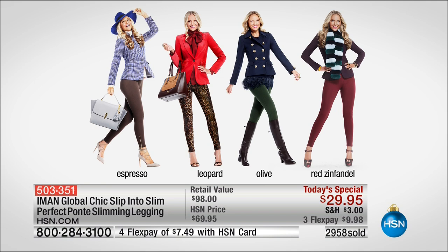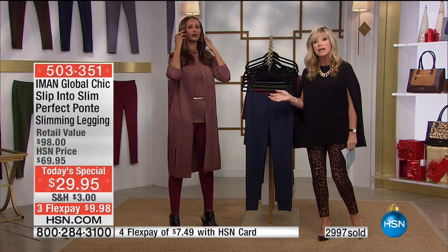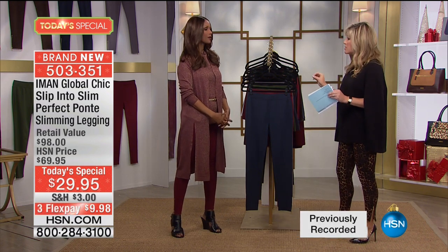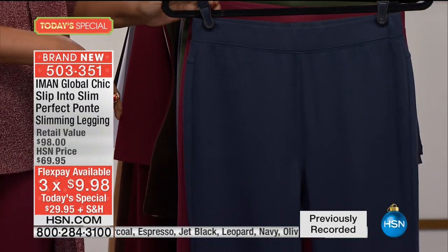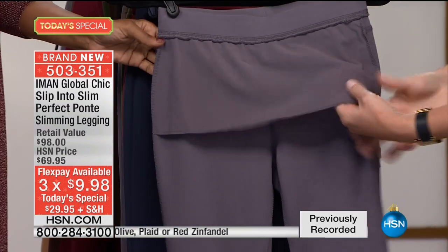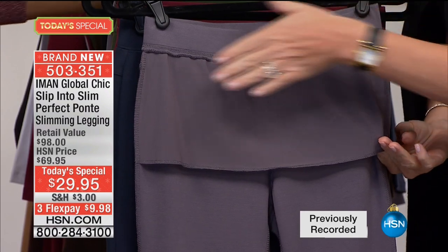This is a world launch, and it's Iman's only and last legging Ponte today's special. She'll be back with another today's special, but it's a scarf — she doesn't have any more pant, top, or jacket today's specials. For under $10, if you want to look the most slim possible without having to be a contortionist to get into them.